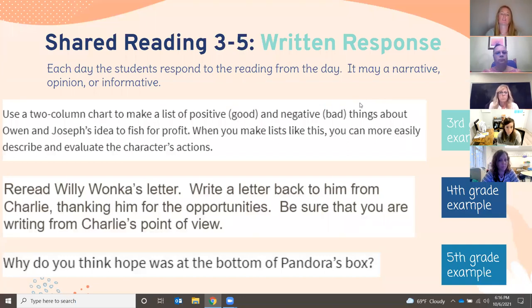The next piece in our curriculum is the written response. Each day students read a chapter and then respond to the text in their workbooks or in Schoology. Examples vary: sometimes it's as simple as a two-column chart listing positives and negatives about an idea. Students might write a letter back to Willy Wonka from Charlie's point of view. A fifth grade example asks, 'What do you think hope was at the bottom of Pandora's box?' — applying inferencing skills.